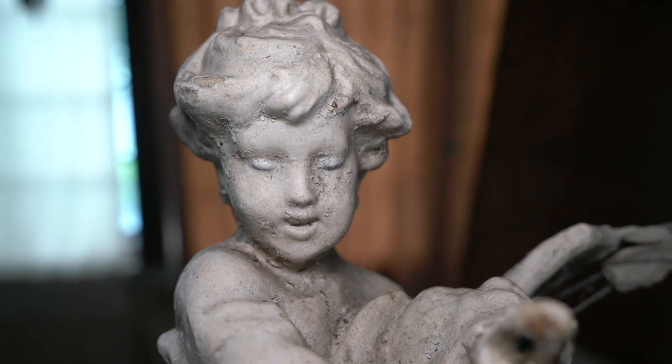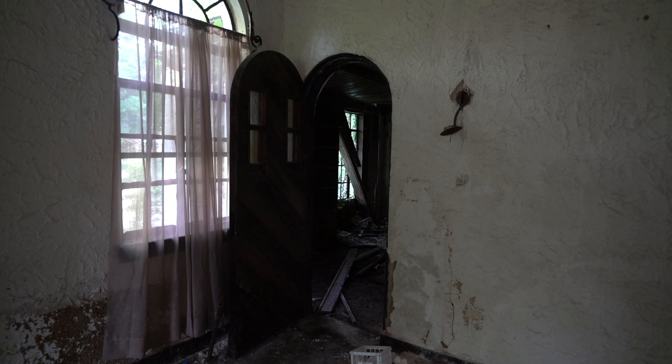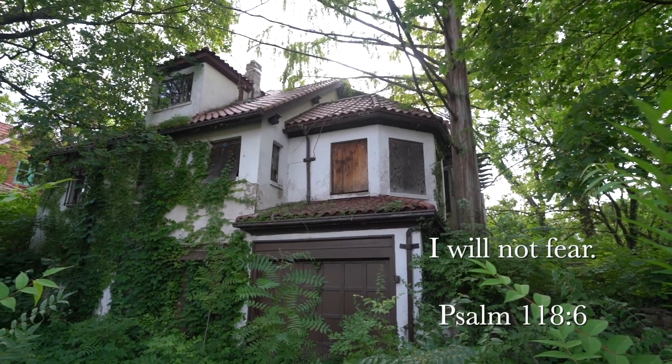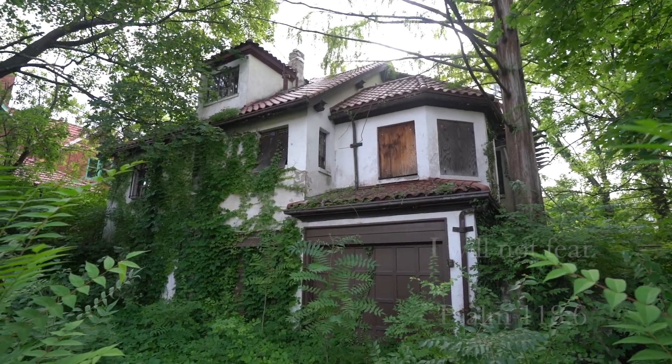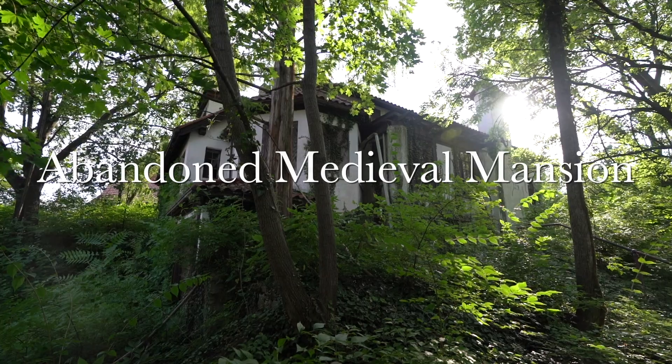This video is brought to you by Satsang with Mooji. What is up guys, it is Big Banks. We are back again for another video. Today we are exploring this abandoned house and I like to call it the medieval house. It's not really built in the medieval times, but it has a lot of medieval things throughout. What I could gather about the place was it was built around the 1920s. The owner had this idea to just make this place like the medieval times, and there's a lot of really cool stuff — there's a fountain when you walk in,